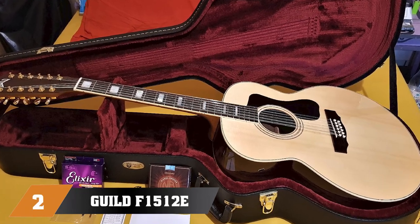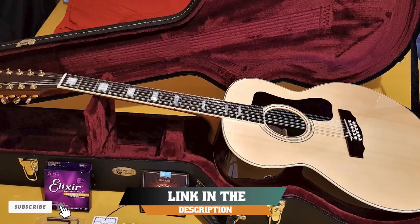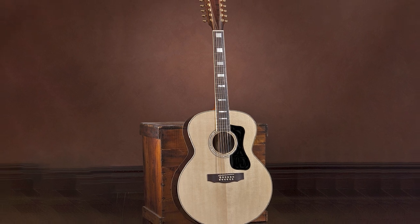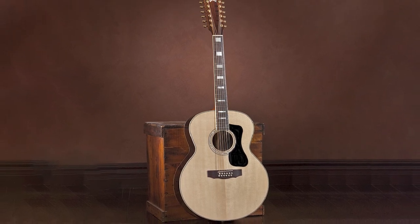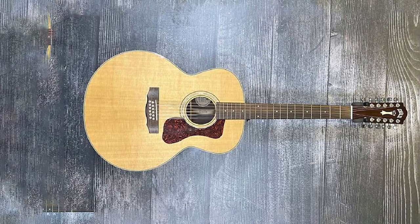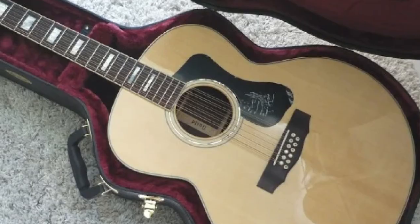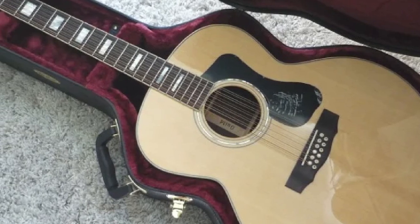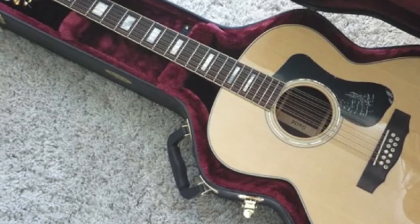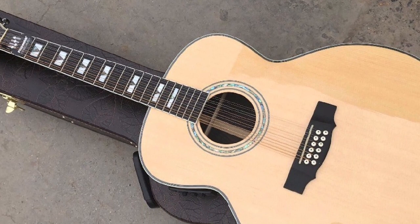Moving on to the next at number two, we have the Guild F-1512E. Fans of a more classic design who want to get their hands on a great 12-string guitar need to check out the Guild F-1512E. Made by one of the most reputable brands in the industry, this guitar offers a combination of great build quality, great materials, and impressive performance. You are looking at a jumbo body shape that features a solid Sitka spruce top and rosewood back and sides. Needless to say, the volume is absolutely there, as is its tone definition. The Guild F-1512E is great for light performances, both plugged and unplugged.